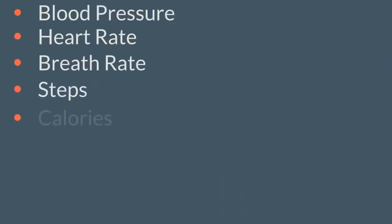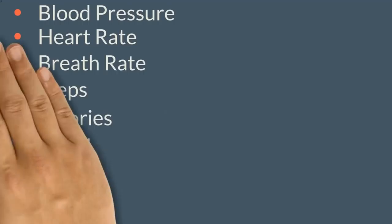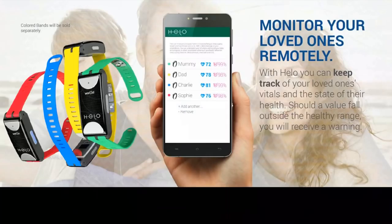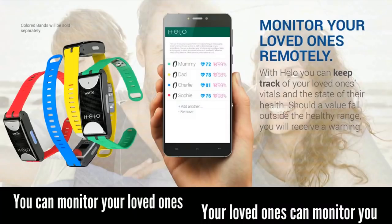The Helo monitors blood pressure, heart rate, breath rate, steps, calories, mood, and energy, and can even perform an EKG. In connection with the Helo app, the Helo has a remote monitoring function so you can monitor your loved ones and your loved ones can monitor you.